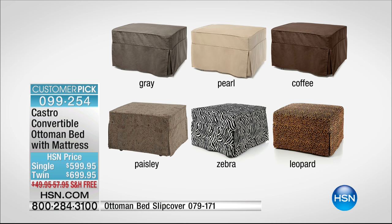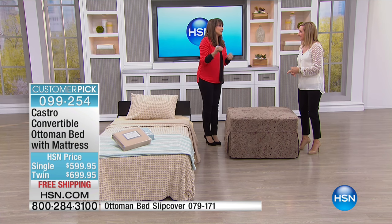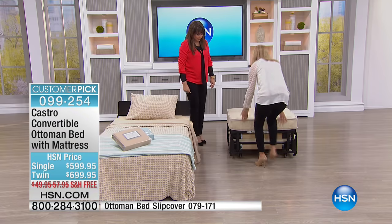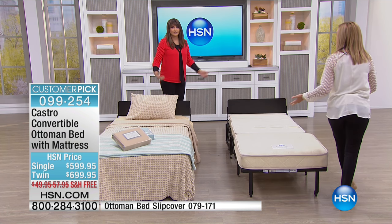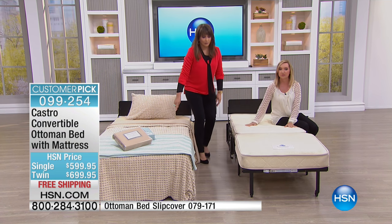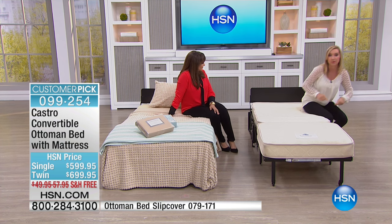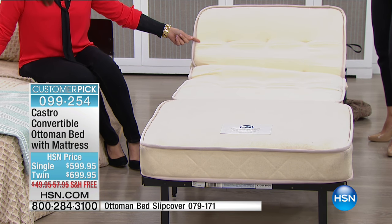At my house we bought the twin — not so much based on space, because I don't have a lot. I just knew my husband would be more up for the twin versus the single. It takes seconds to set up: you take the cover off, make the bed — that's it. Side by side you can see the single is 33 inches wide and the twin is 39 inches. This is a real bed with a real mattress and a real foundation, and it even has a headboard.